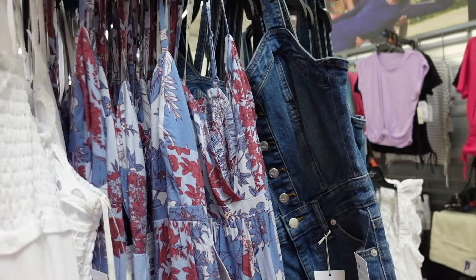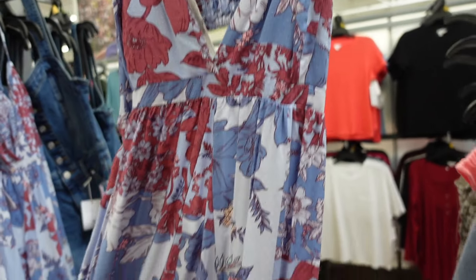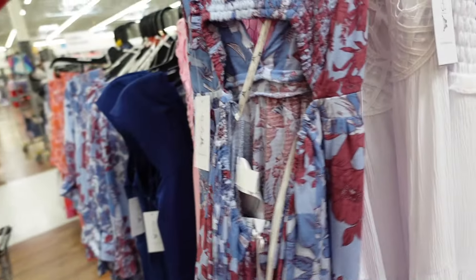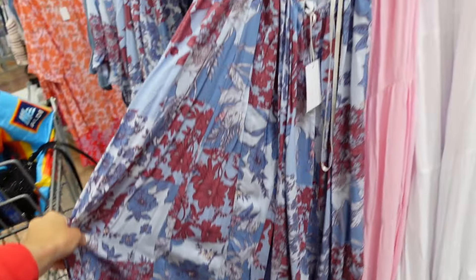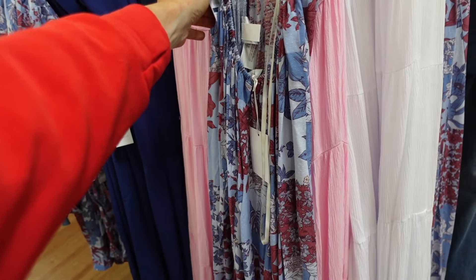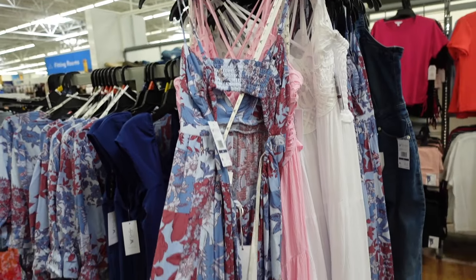Also in that floral is this longer dress — plunging V, flowy, smocking with open back. This one is $36.